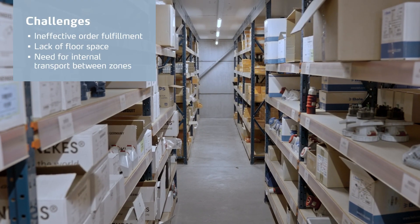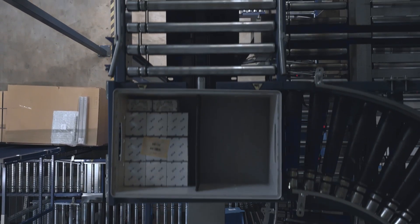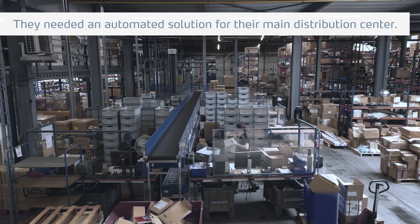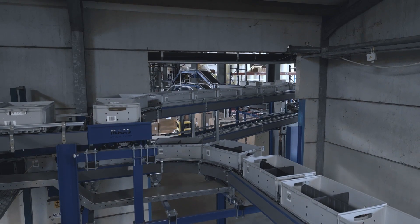Before the Kardex solution we had a traditional warehouse. We were basically looking for a solution to increase the throughput in the warehouse and to optimize the usage of the volume. ATS group needed to store and process small electrical parts — all fast-moving parts which they distribute to their projects and to their end customers.